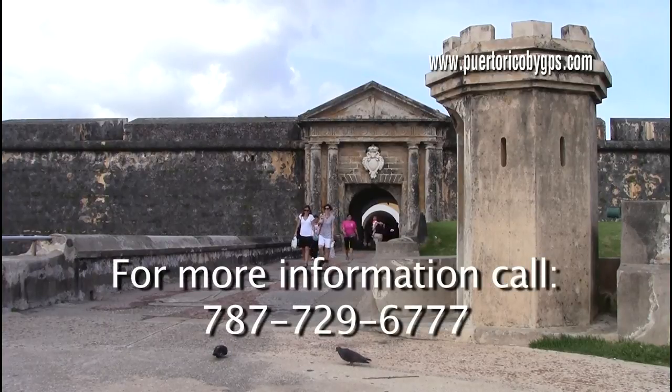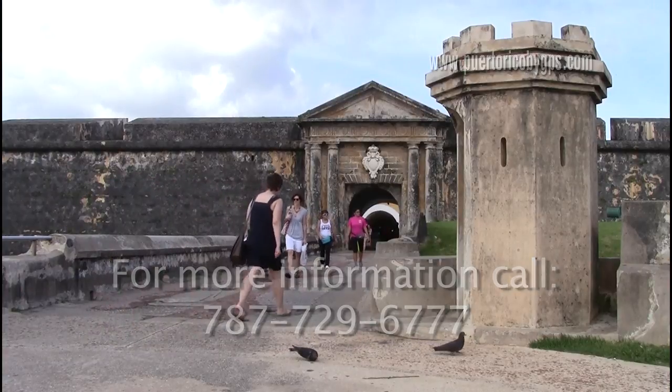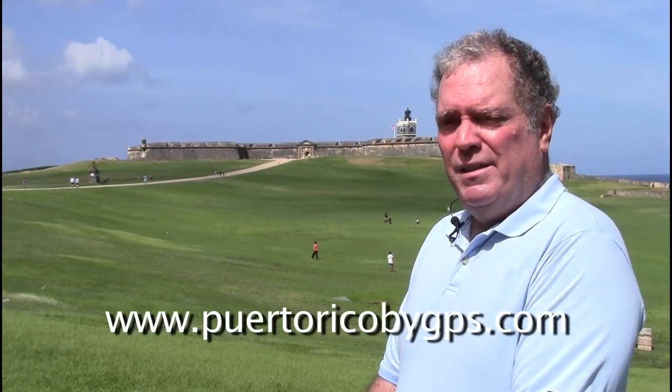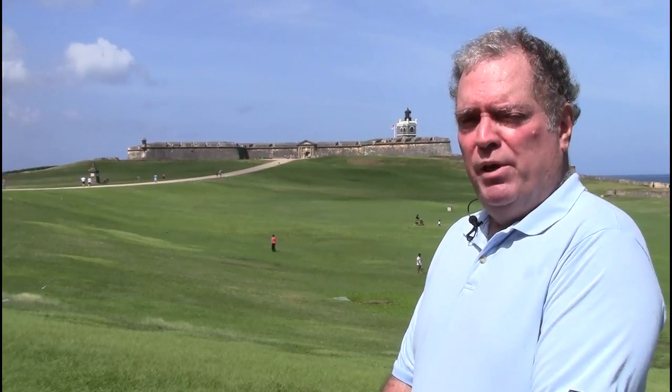For more information and park hours, call 787-729-6777. So there you have it — Fort San Cristobal and Fort San Felipe del Morro, the two most important military structures built by the Spaniards in Puerto Rico. If you're coming to Puerto Rico on a cruise ship, that's probably all you'll have time to see. But if you're coming on an airplane, you'll have plenty of time. So take a look around Puerto Rico by GPS, because there's hundreds of interesting places that you'll want to see. For Puerto Rico by GPS, this is Orlando Mergal. Thanks for watching.